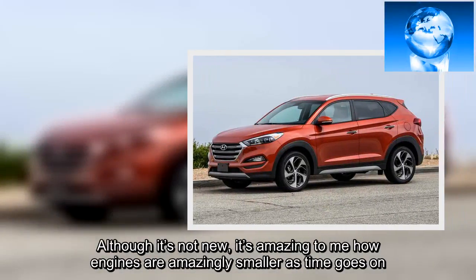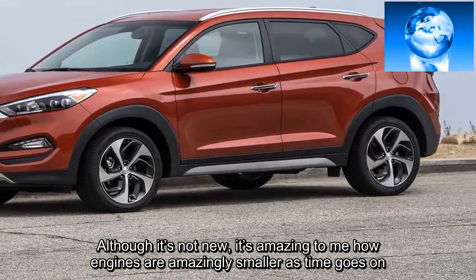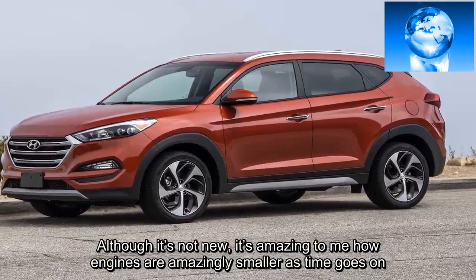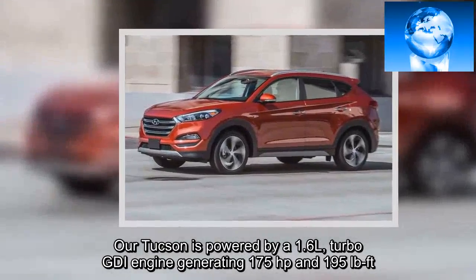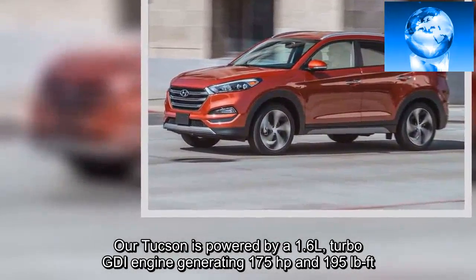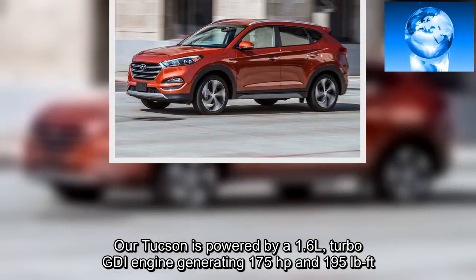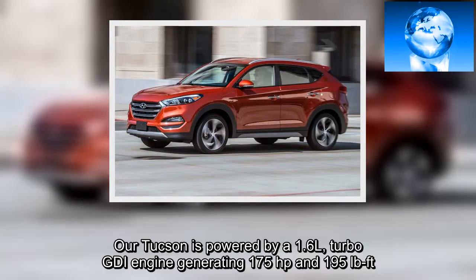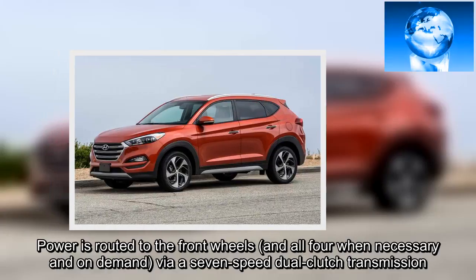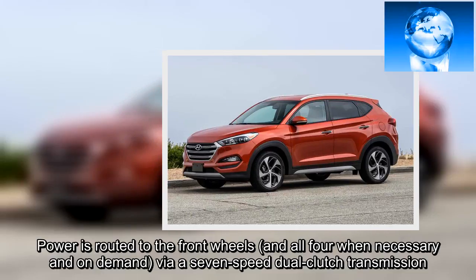Although it's not new, it's amazing how engines are getting smaller as time goes on. Our Tucson is powered by a 1.6-liter turbo GDI engine generating 175 horsepower and 195 pound-feet of torque. Power is routed to the front wheels, and all four when necessary and on-demand, via a seven-speed dual-clutch transmission.